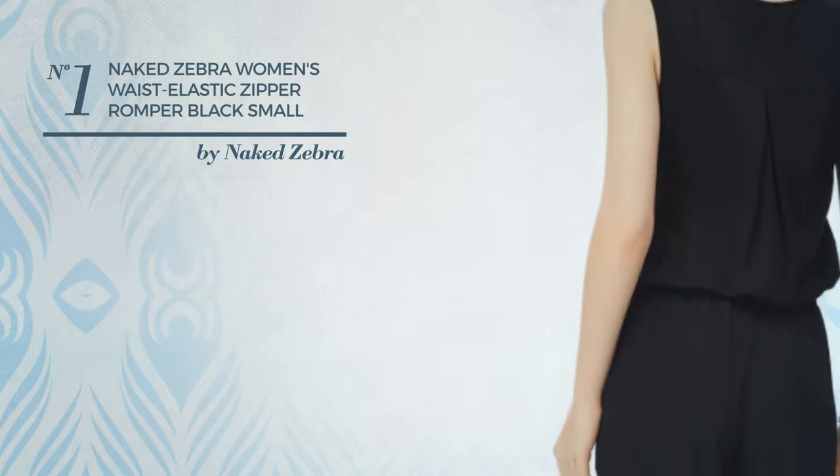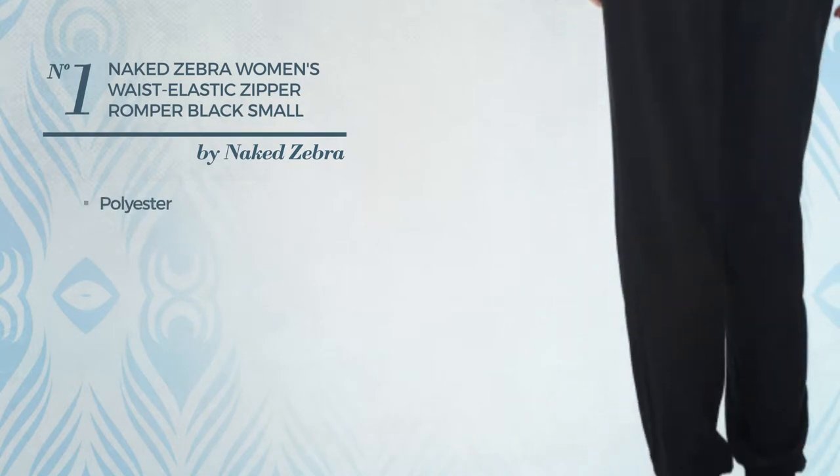Number 1. Crafted from quickly drying polyester. Available in 5 more colors.